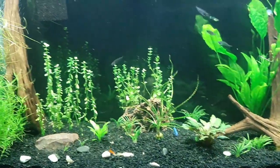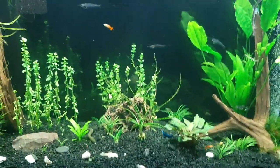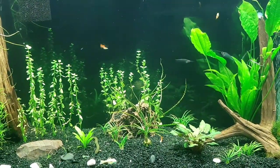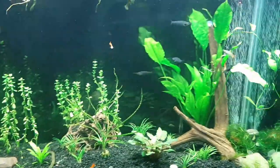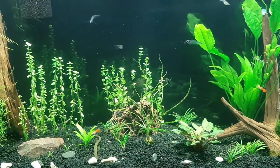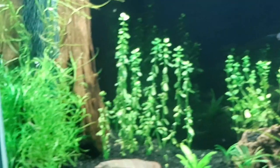That is a 100% planted tank with driftwood and rocks. I do not fertilize the water column — all I do is put root tabs in for the Amazon sword, the onion plant, and all this octopus stuff over there.